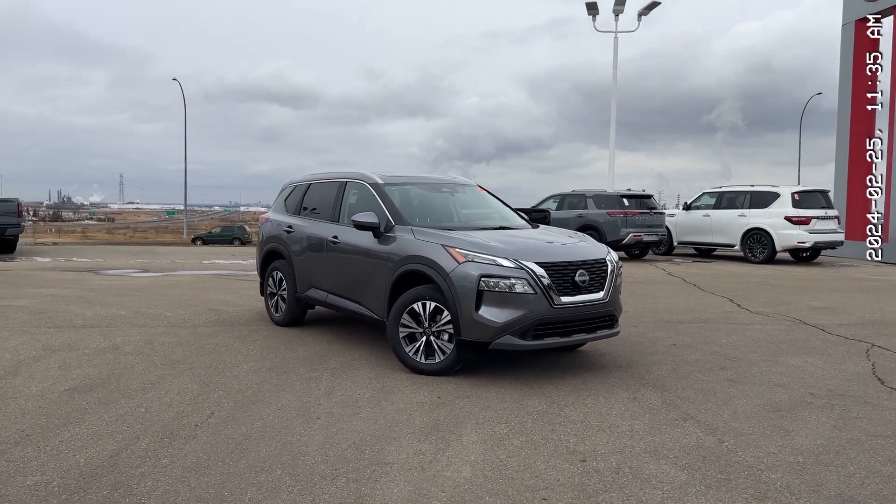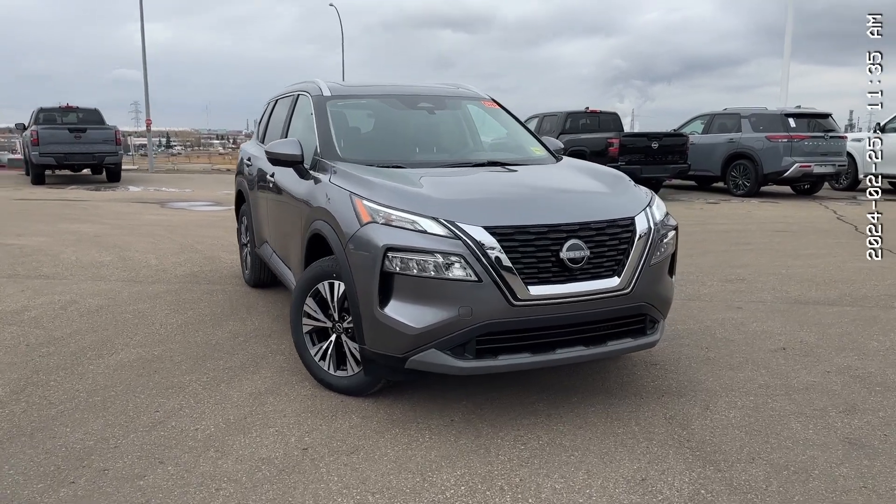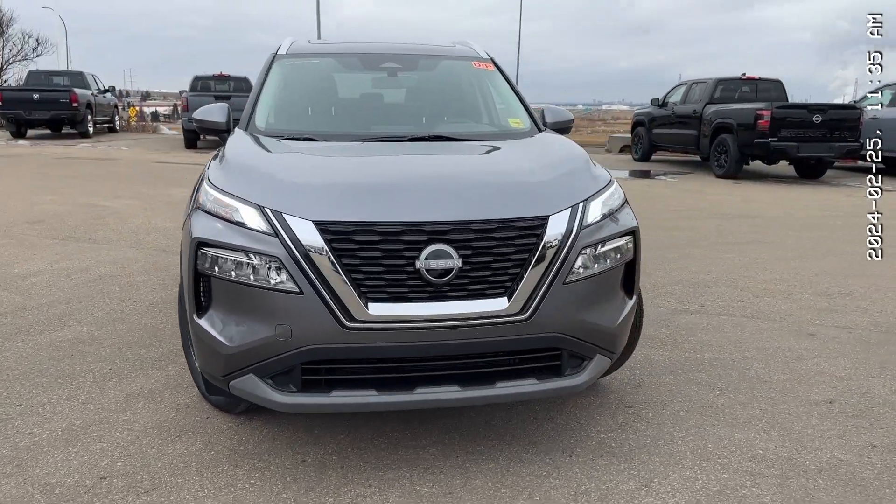All right, Cindy, this is the walk-around of the 2023 Nissan Rogue in Gun Metallic. It looks absolutely wonderful and aggressive. Let's get right into it.